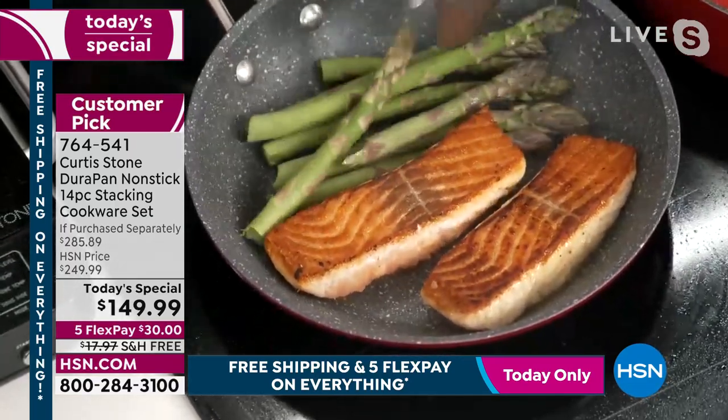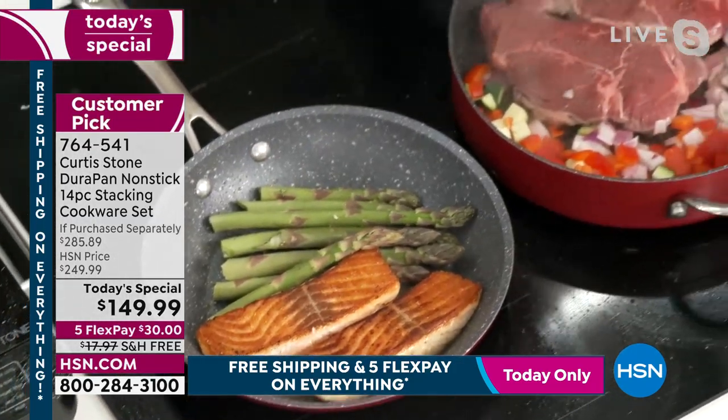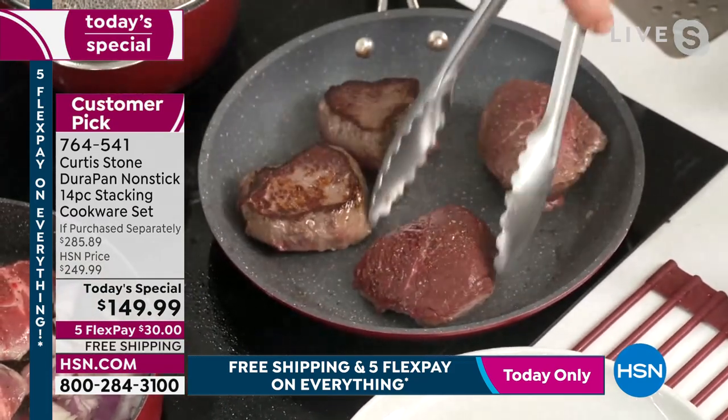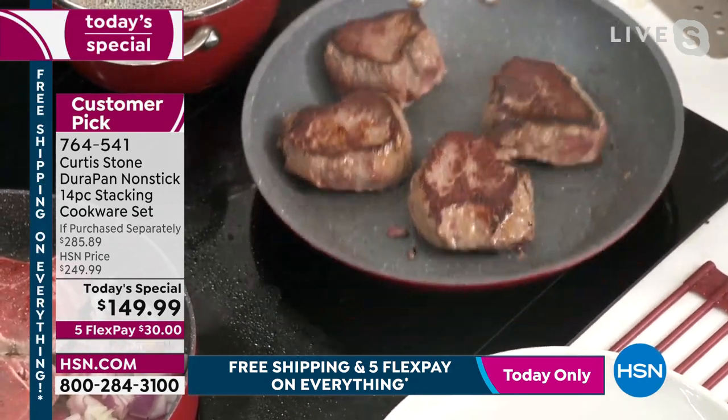Look at that beautiful salmon — just turning right there. And from the salmon to these gorgeous sirloin steaks — these are the grass-fed sirloin steaks. Look at the golden brown — every single one of them the same. I haven't even taken a breath to talk about the incredible bakeware.